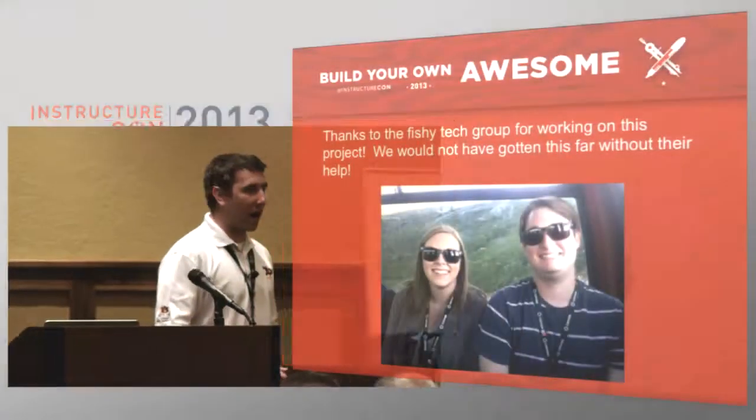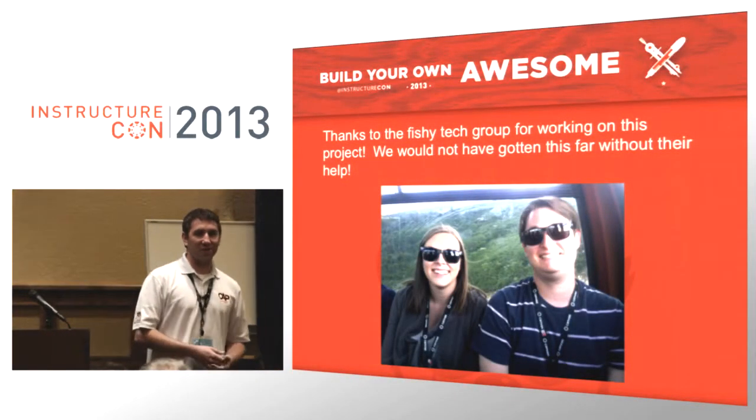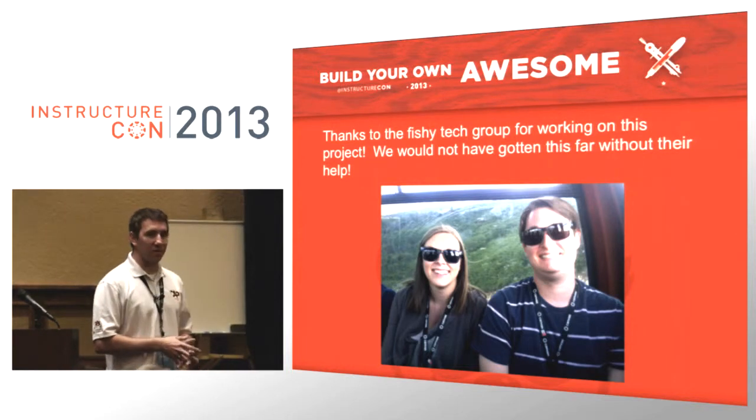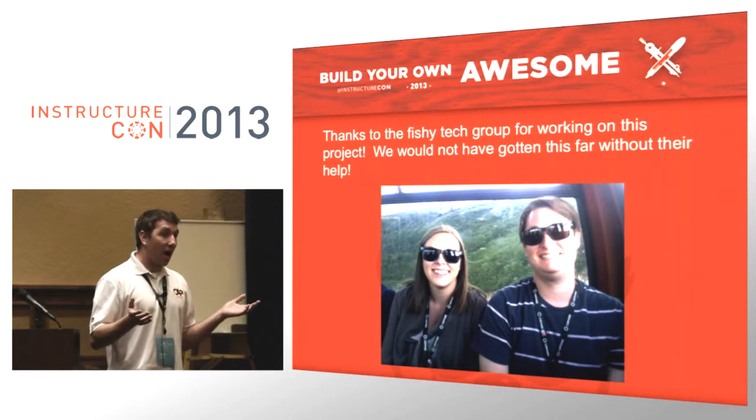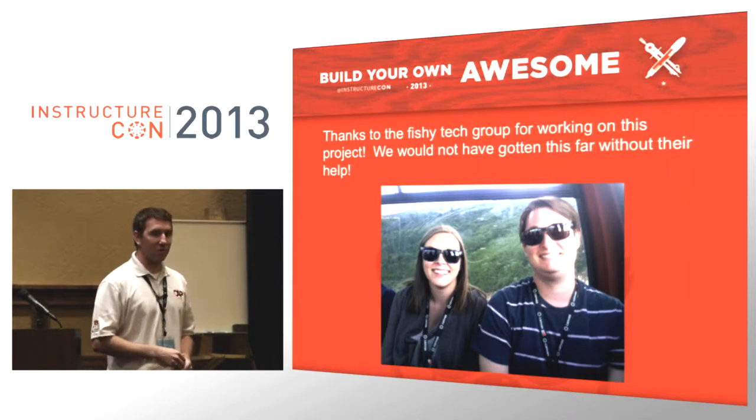I have to embarrass the two sitting in the back — it wouldn't have worked without two amazing student workers who really made my life a whole lot easier in doing this. That's all I have. I had a whole bunch more stuff but didn't want to burn through it too fast. I'm open to questions.